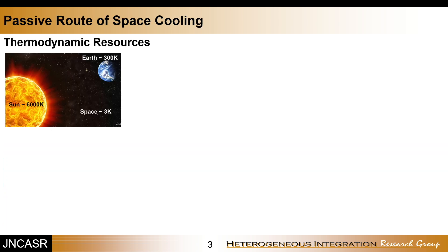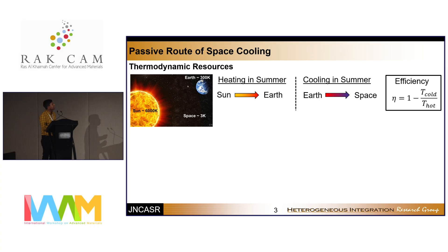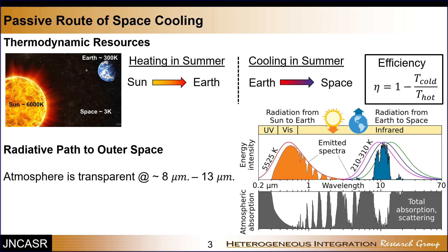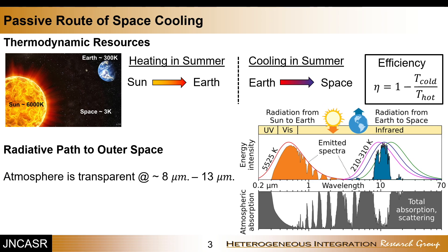There is a passive way of cooling. The sun is at 6,000 Kelvin and space is at 3 Kelvin, so every object on Earth can act as a heat engine using the sun as a heat source and space as a heat sink. Every object on Earth emits thermal radiation in the mid-infrared region of 8 to 13 microns, and the atmosphere is transparent in this region, so heat from our body can go directly into space. This is known as passive radiative cooling.